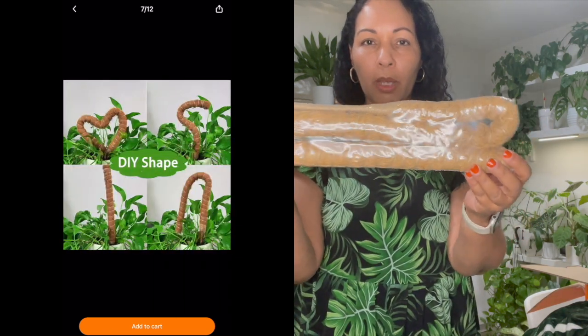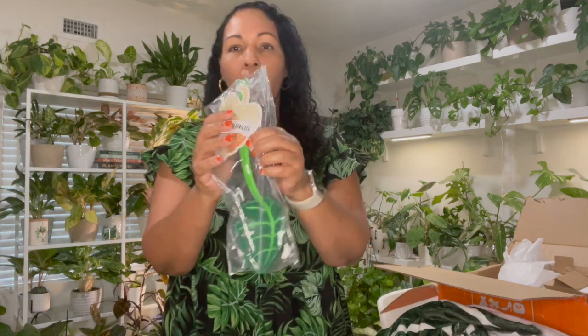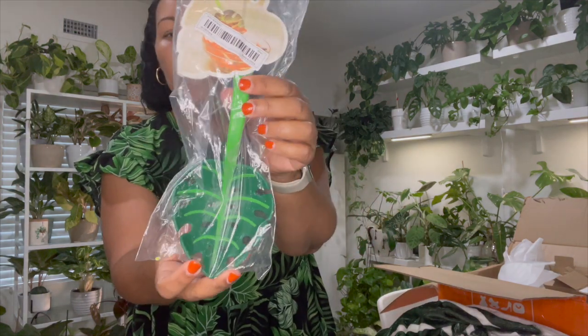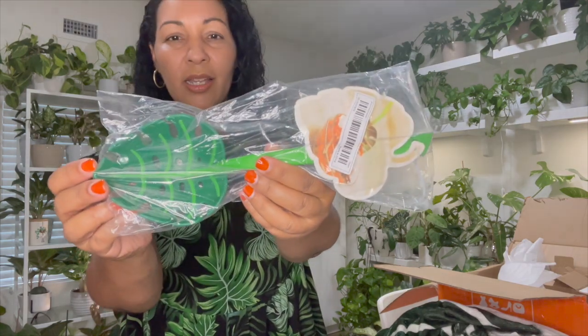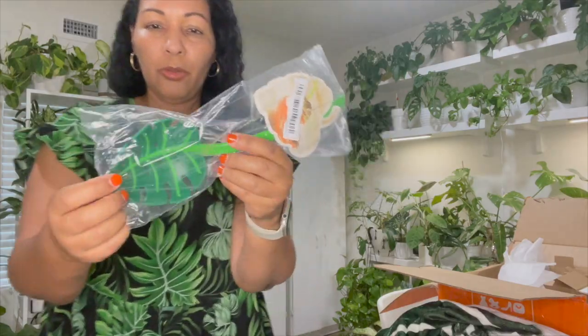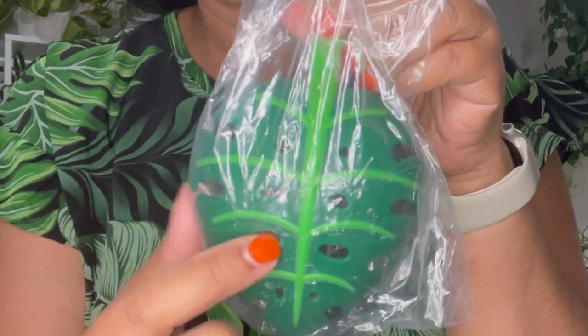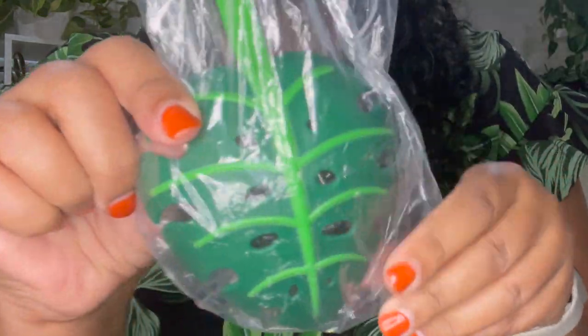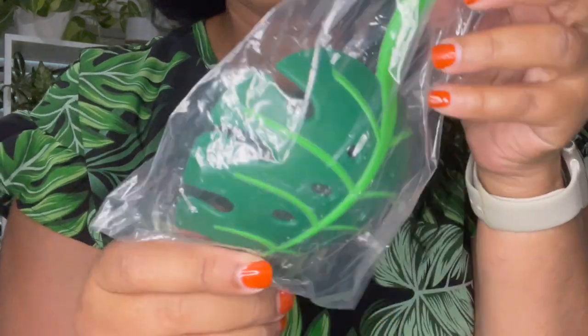Next is this colander shaped like a monstera deliciosa. The fenestrations — those holes — are actually functional: when you scoop up your pasta, the water drains out through them. I thought that was really cute.